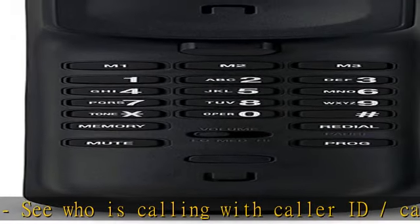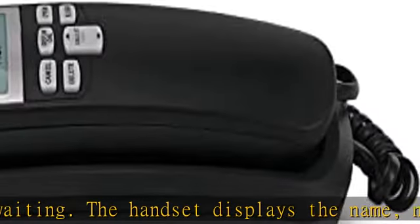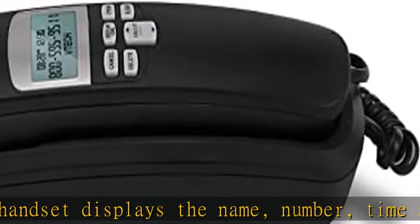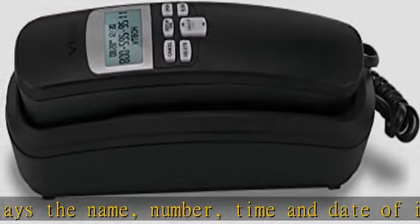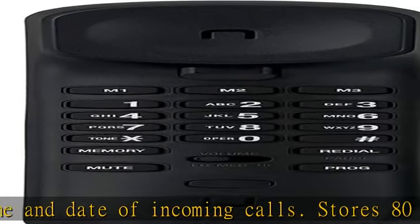Stores 80 call record entries. For the Caller ID to function, three alkaline AA batteries (not included) are necessary. 13 speed dial keys, with three dedicated memory keys to do one-touch dialing to your three favorite numbers.